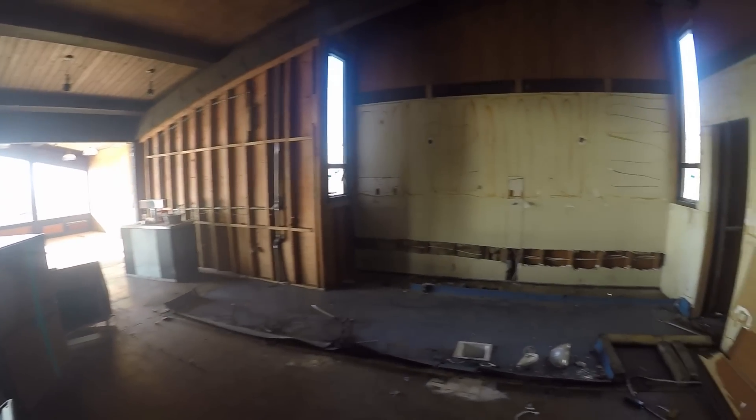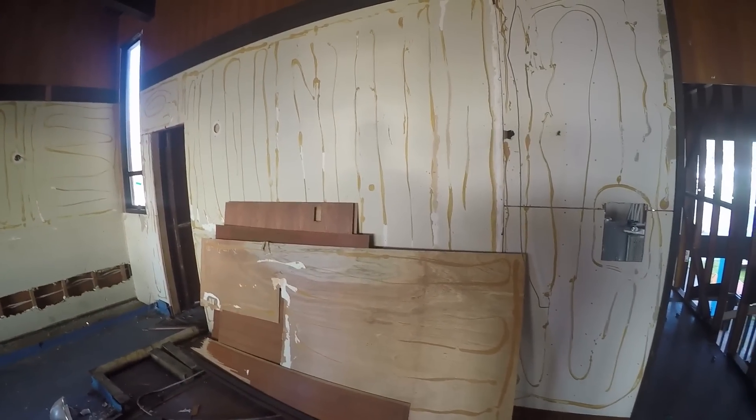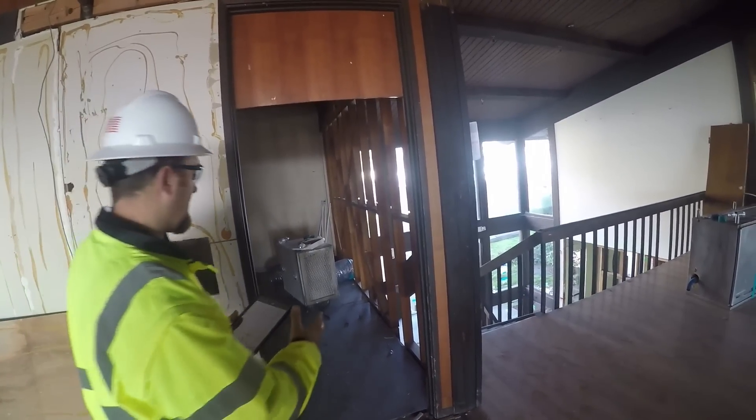Your bar storage area — we've torn down the door to make a bigger door into your new bar storage area. This other door into the bar storage is torn down and is going to turn into your unisex bathroom on the second floor.